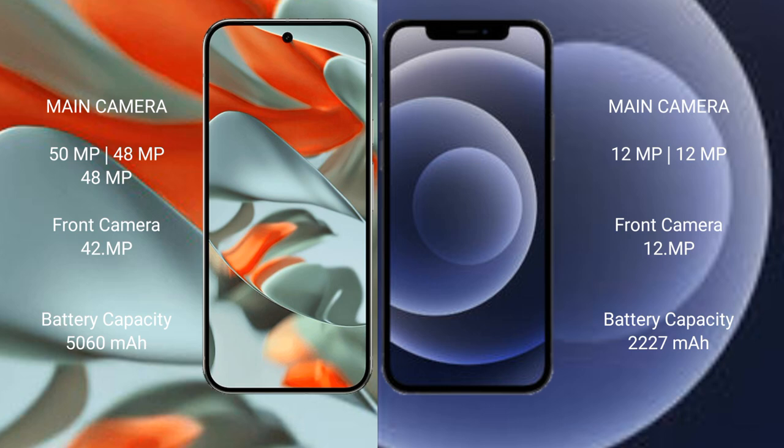Google Pixel 9 Pro XL features a triple rear camera setup with a 50MP main, 48MP ultrawide, and 48MP telephoto lens, plus a 42MP front camera. iPhone 12 Mini has a dual rear camera setup with a 12MP main and 12MP ultrawide lens, plus a 12MP front camera.